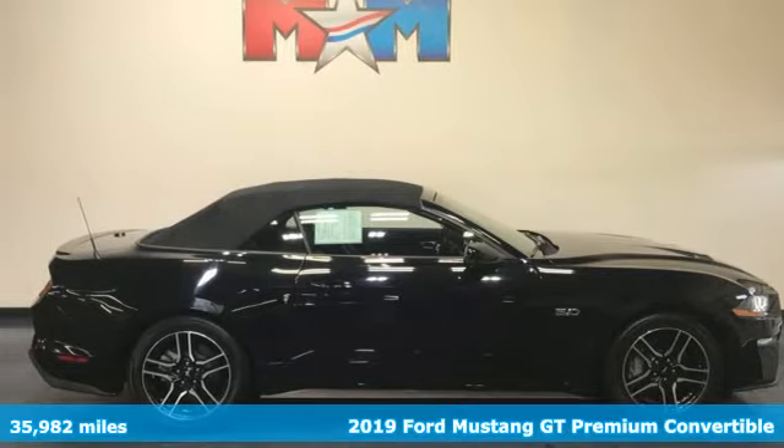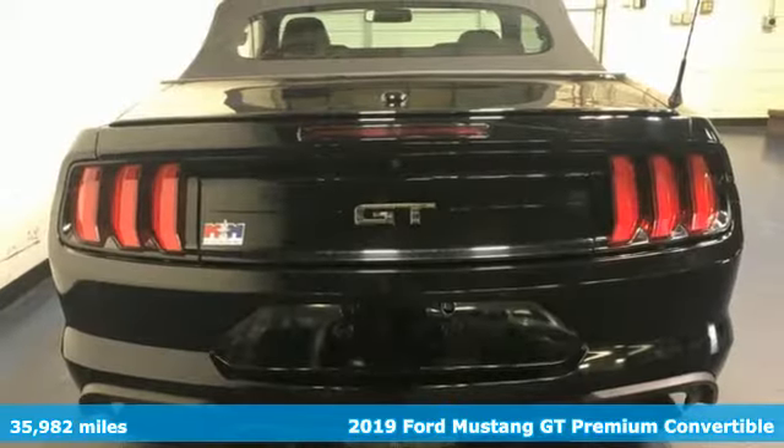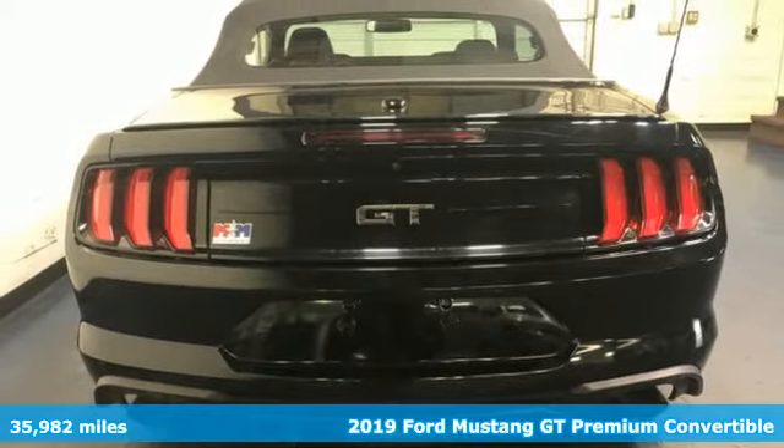It's a 2019 Ford Mustang. This legendary pony car is a hard-charging, fire-breathing machine.